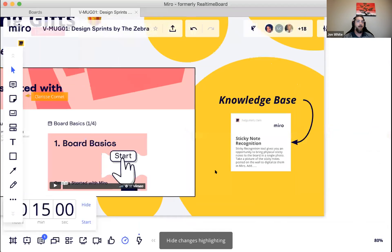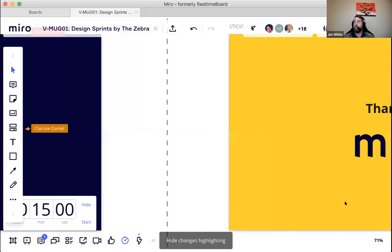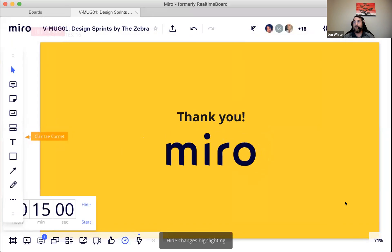A humorous question arrives: will Miro put 3M out of business? Melissa carefully says she deliberately used 'sticky note' and not the brand name — comparing it to the Kleenex vs. facial tissue distinction. John closes out by saying the biggest personal takeaway was the tip: side to side, not bottom to top.